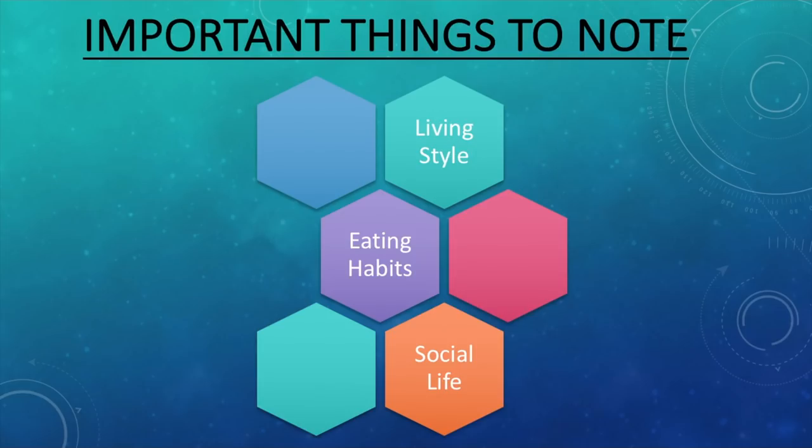There are a lot of important things that you guys need to take note of. Expenditure always depends on person to person. It is very variable depending on your living style, your eating habits, as well as your social life. You guys can choose to stay in expensive accommodations, then your living expenditure will be higher than a person who is choosing to stay in cheaper accommodation. Same is the case with eating habits — if you're eating out regularly, then obviously your monthly expenditure is going to be higher than a person who is eating cheap food or home food each and every day.